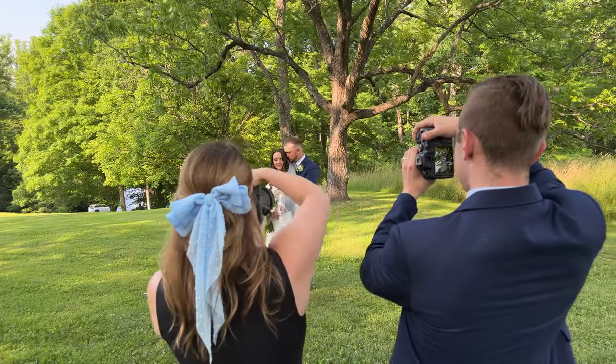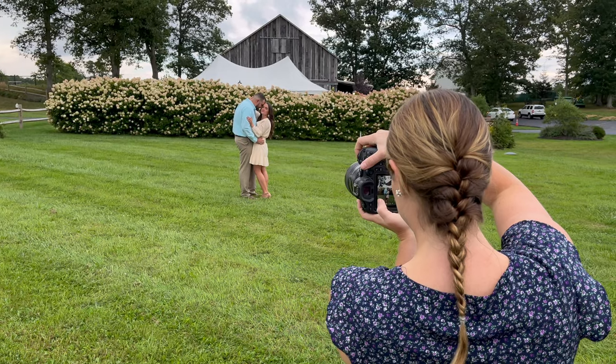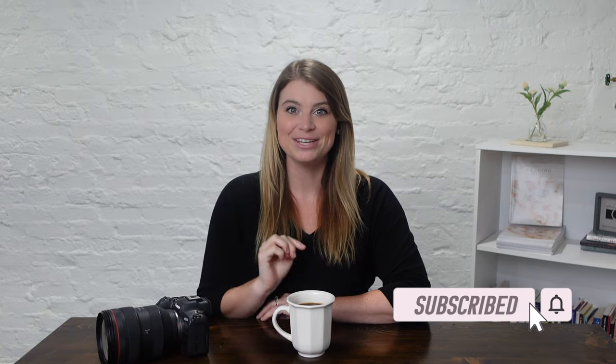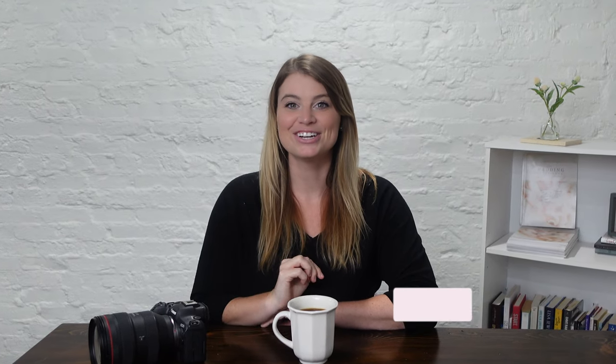Hi friends, I'm Caitlin Workman and I'm here to empower you and encourage you on your photography journey. I'm excited to share these three tips with you so that you are prepared to make your first photography website to start showcasing your work and booking clients.